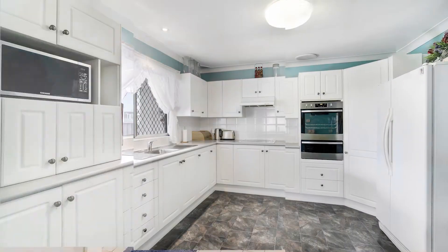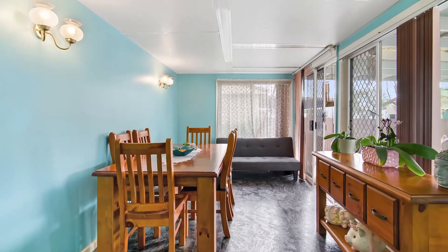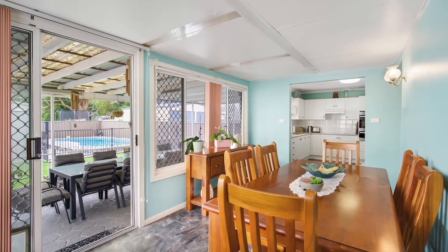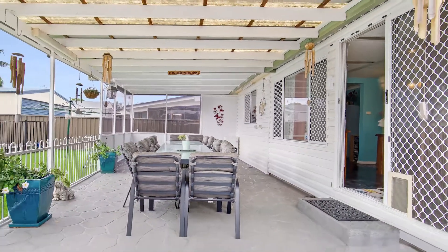The kitchen is truly the heart of this home and is not short of space. Fully equipped with Westinghouse appliances, built-in pantry, and a great place to entertain as it flows directly through to the dining area and out to your massive covered alfresco area — perfect to cater for the largest of gatherings.